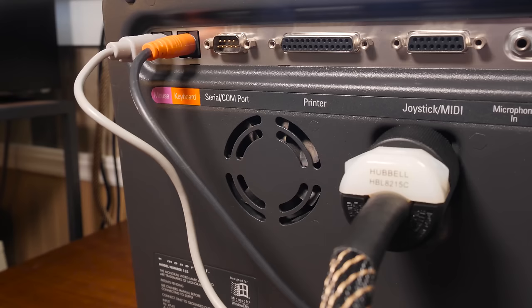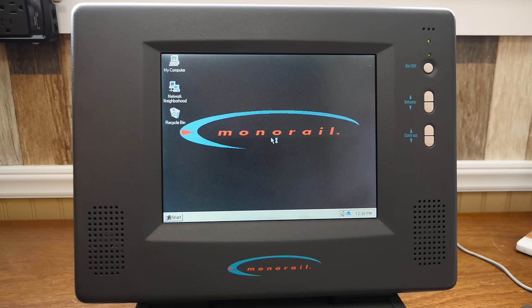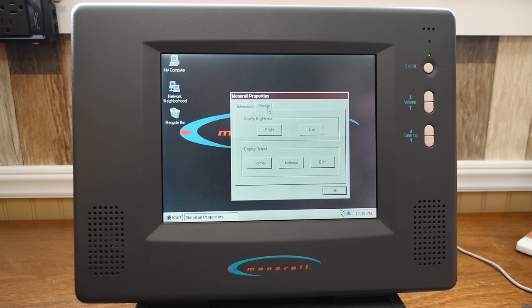From what I gather, Monorail only offered a network interface card for this slot and it was a very specific model since almost nothing else fit. Once Windows finishes loading, a couple of programs start up. One is a control panel for showing system information and display options — this is where you control the LCD brightness settings, which is either bright or dim. Just either or, nothing in between.